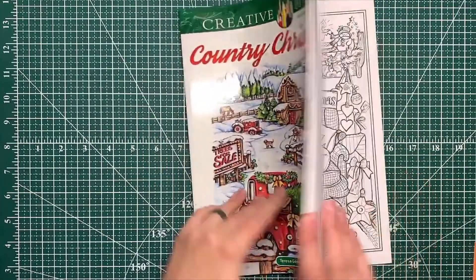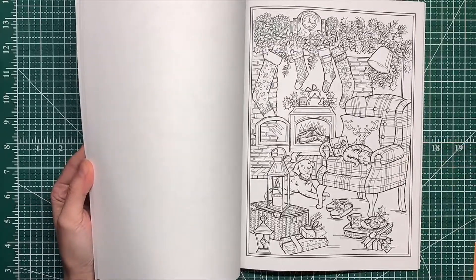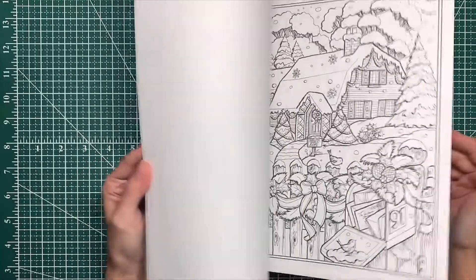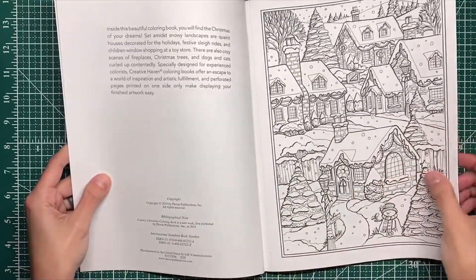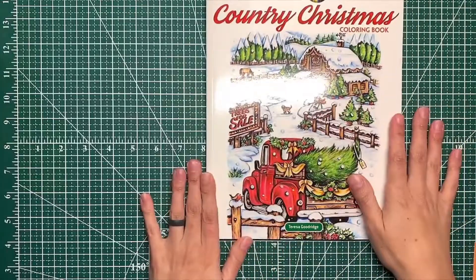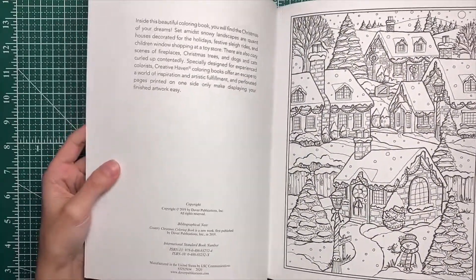Next one — Creative Haven Country Christmas Coloring Book. There are some super cute images in here that I'm debating pulling out of the book and copying onto watercolor paper that I use for Watercolor Wednesdays, because I think these would lend themselves very well to watercolor — but not on this paper. This is, I think, CreateSpace paper. This is Teresa Goodrich — I actually have quite a few of Teresa's books and I love her art style.